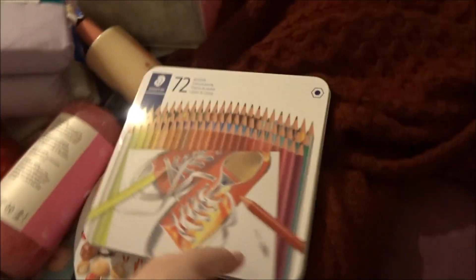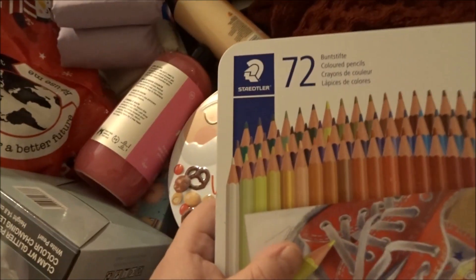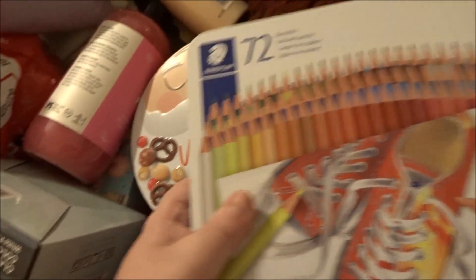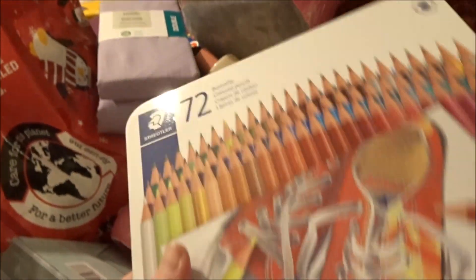I got Soap and Glory bubble bath - I've never had a bubble bath from them before. I also got colouring pencils to go with my colouring book. I was asking for the Derwent ones thinking they were good quality, but my parents stepped up and got me Staedtler ones and there are 72 in there - so many different colours. Colouring is a pastime I do while watching videos and it's quite relaxing.